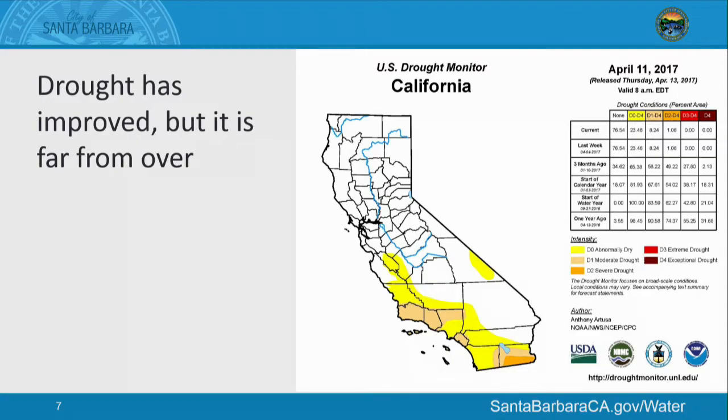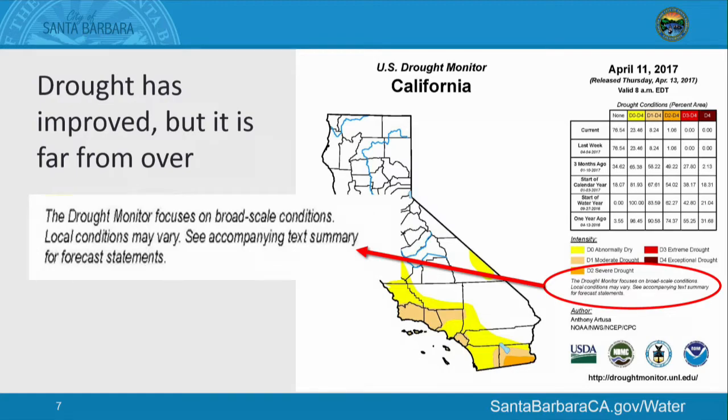This is the U.S. Drought Monitor of California, put together by NOAA. I want to call your attention to the note at the bottom that says the drought monitor focuses on broad-scale conditions and local conditions may vary. Even within our county, which is now shown as a moderate-level drought, north county is in a very different situation than south county. We are all still in an emergency drought condition, and all of our neighboring water agencies still have water use restrictions in place.